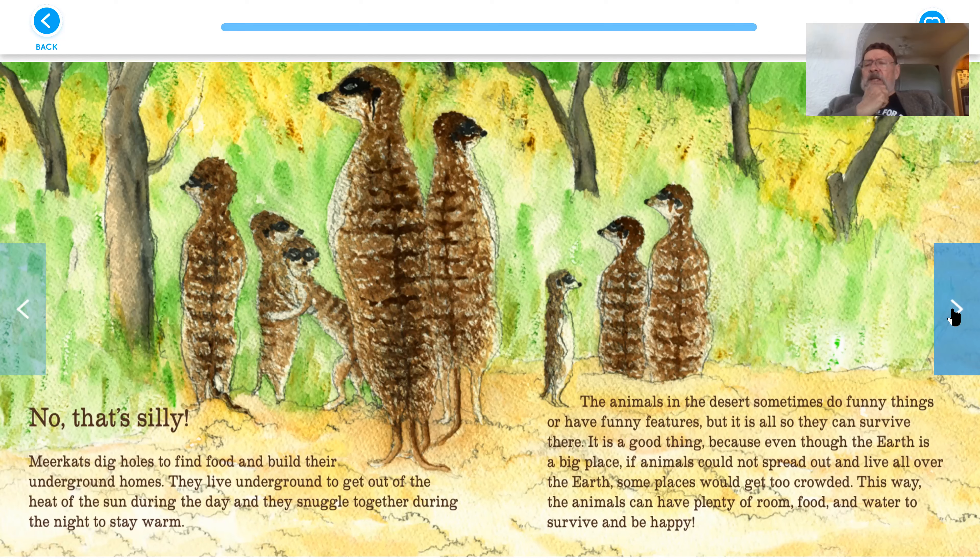The animals in the desert sometimes do funny things or have funny features, but it is all so they can survive there. It is a good thing because even though the earth is a big place, if animals could not spread out and live all over the earth, some places would get too crowded. This way the animals can have plenty of room, food, and water to survive and be happy.